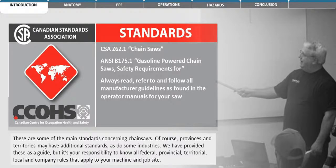These are some of the main standards concerning chainsaws. Of course, provinces and territories may have additional standards, as do some industries. We have provided these as a guide, but it's your responsibility to know all federal, provincial, territorial, local, and company rules that apply to your machine and job site.